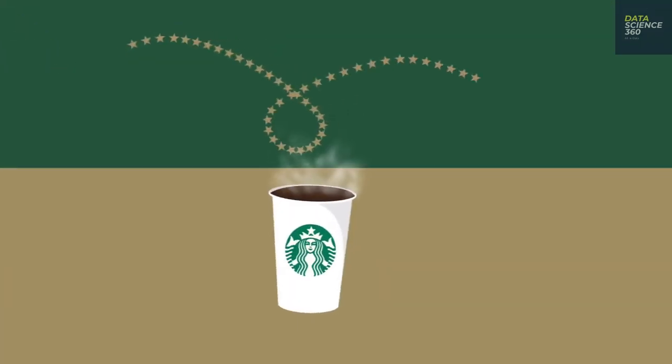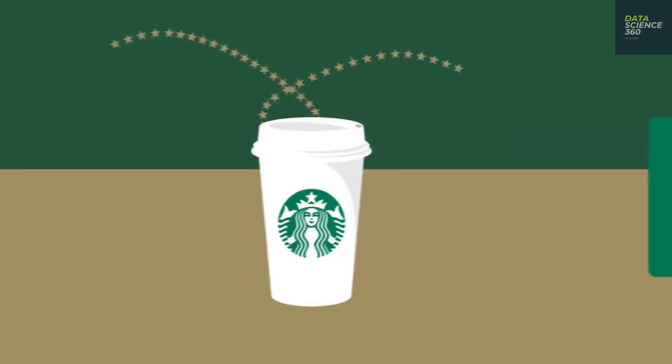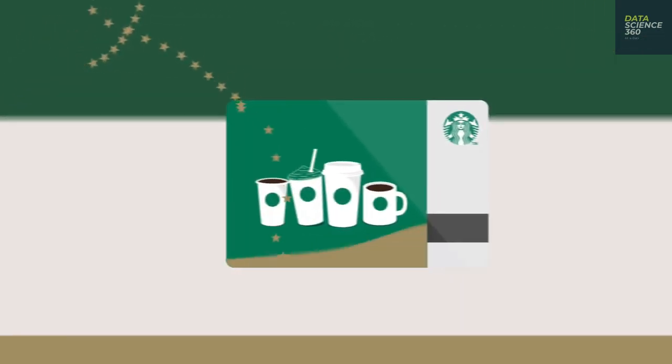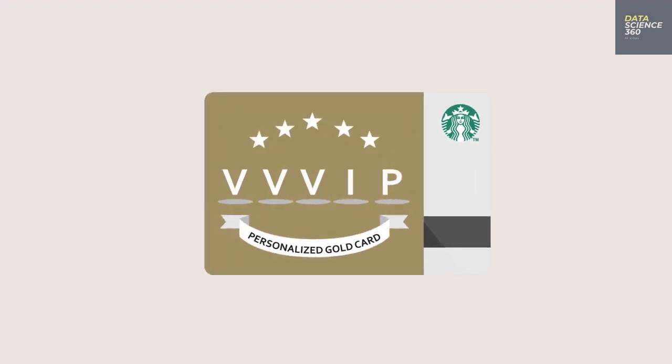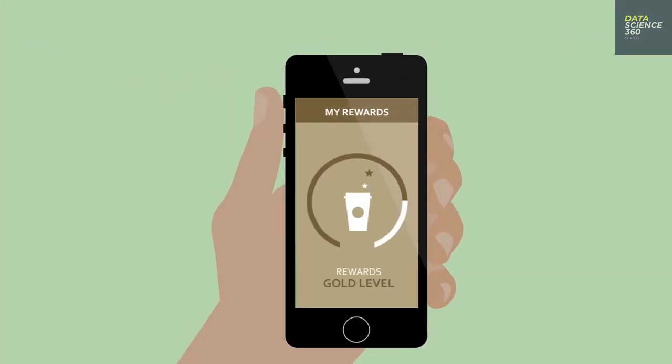Data scientists at Starbucks know what coffee you drink, where you buy it, and at what time of day you buy it. Pairing this with data from millions of other users, along with other correlating data, they have very real and actionable insights.